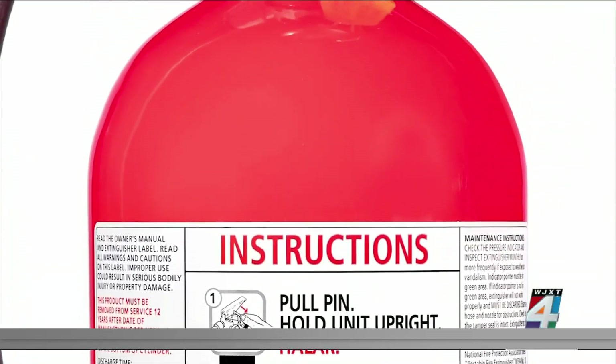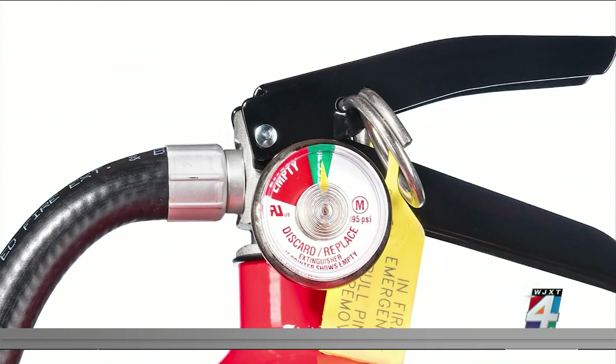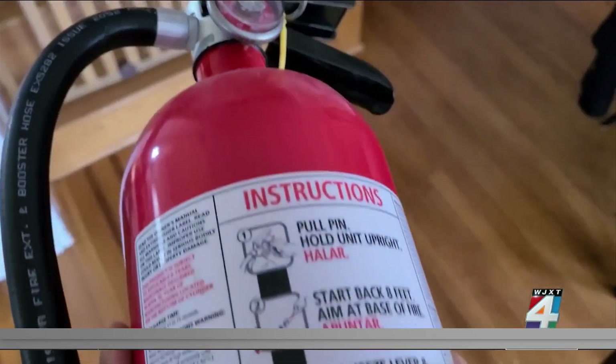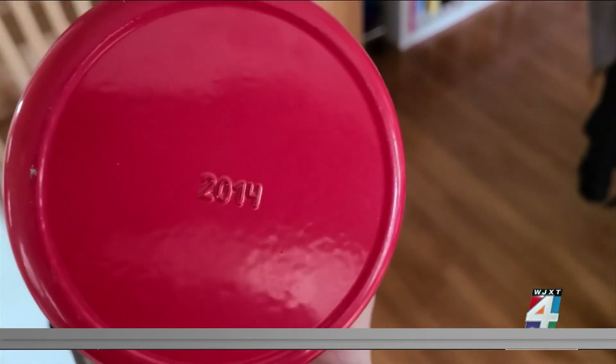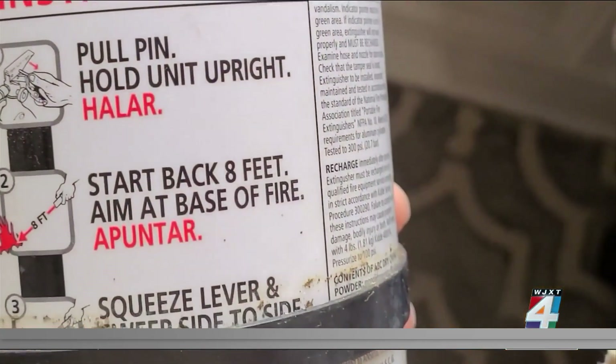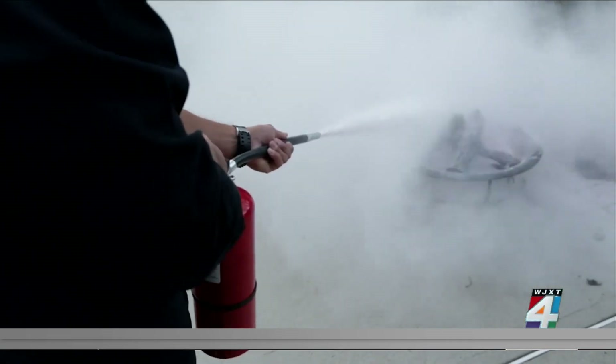Also, regularly check the dial on the pressure gauge — it should always be within the green zone. And while you're at it, check the manufacture date on your extinguisher. If it's older than 12 years, replace it. Read the instructions and familiarize yourself with your fire extinguisher before there's an emergency. You don't want the first time you ever handle it to be when there's an actual fire to put out.